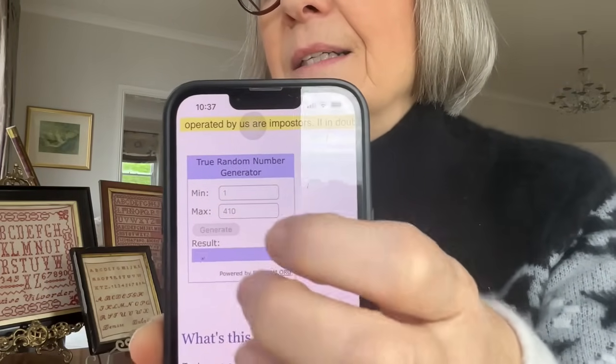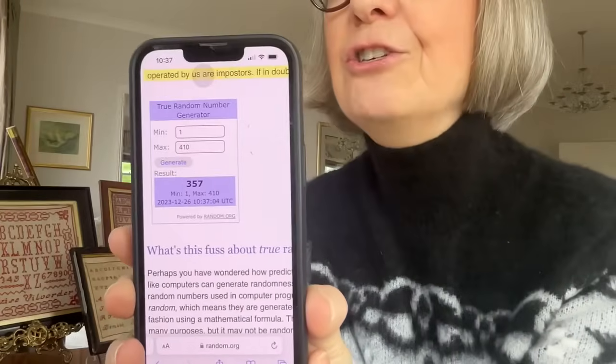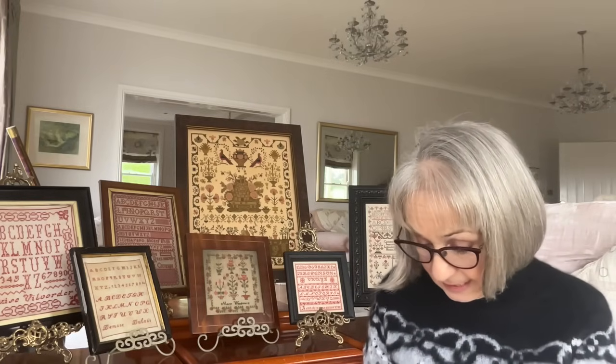So let's do the draw for the second sampler, which is Mary Woodward. Pressing the generator again, it's number 357. And number 357 is Stephanie Mathias. Well done, Stephanie. Your entry that qualified was Aglena Sheena. Congratulations, Stephanie. Stephanie is actually very lucky because we always offer a voucher for the person who's completed the most finishes in the year — and that was Stephanie. Stephanie completed 29 samplers in the year, so she wins a voucher for £29. Congratulations.